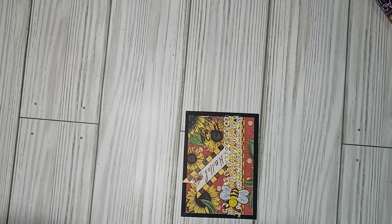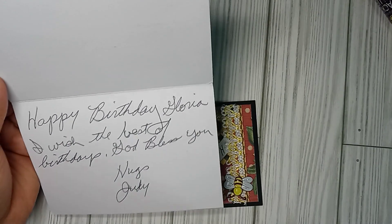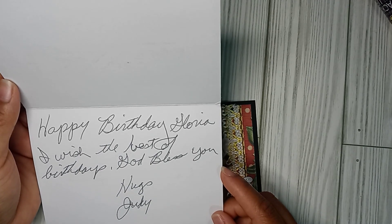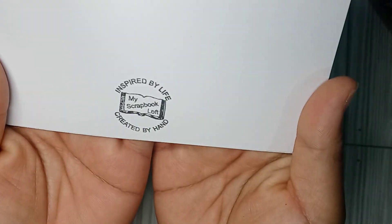And she wrote, happy birthday. God bless you. Aw, thank you! And look, there is her logo.